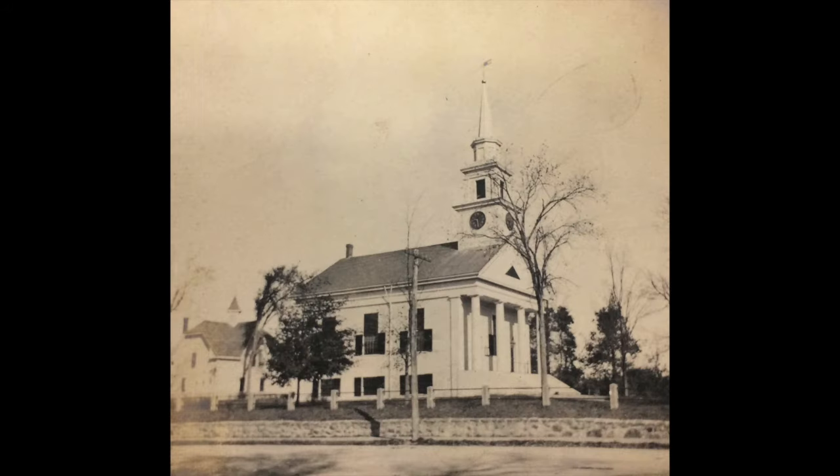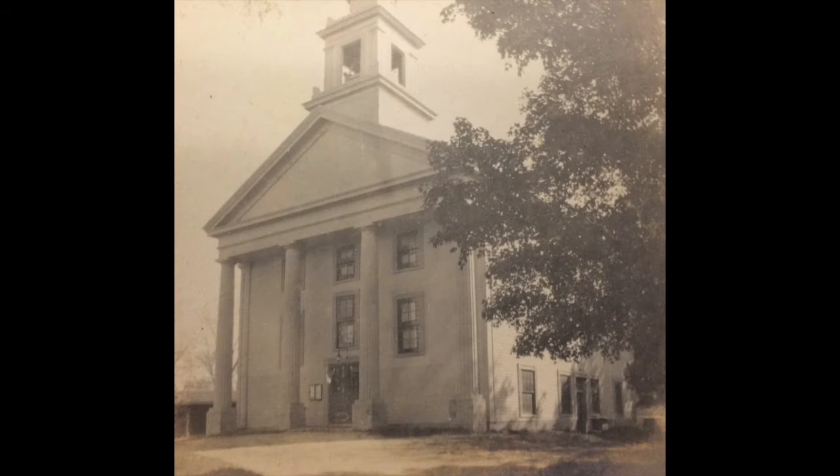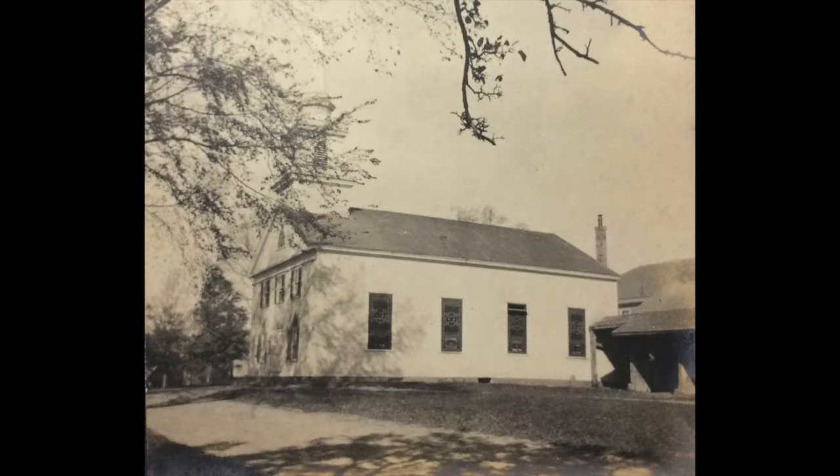Here is Unitarian Church. You can see the stone wall and the fence looks the same; however, the building on the left side is long gone. The next church is Congregational Church — I do certainly miss those large big trees. And the third photograph is Baptist Church, also on North Main Street. So all three of those churches are still standing and are in the center of town.